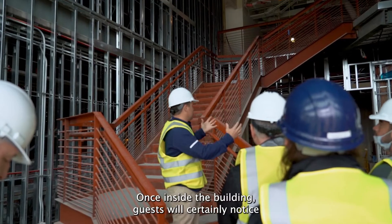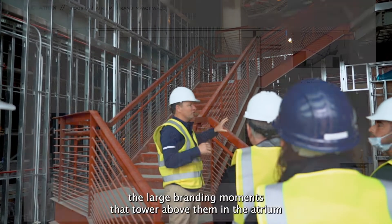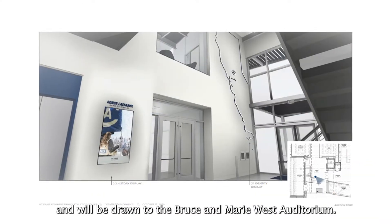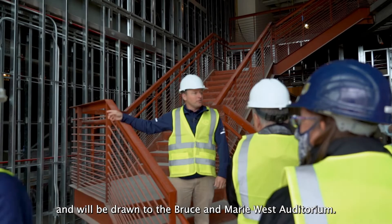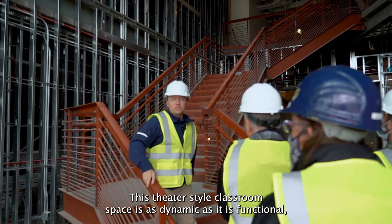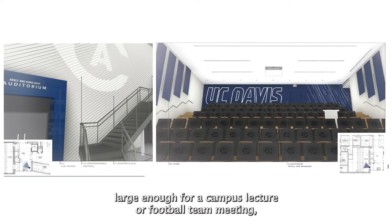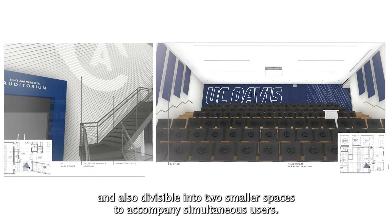Once inside the building, guests will certainly notice the large branding moments that tower above them in the atrium and will be drawn to the Bruce and Marie West Auditorium. This theater-style classroom space is as dynamic as it is functional, large enough for a campus lecture or football team meeting, and also divisible into two smaller spaces to accommodate simultaneous users.